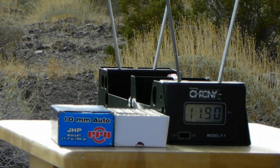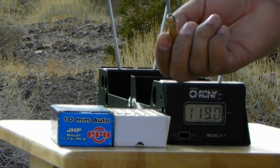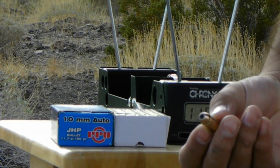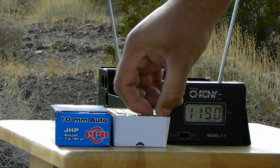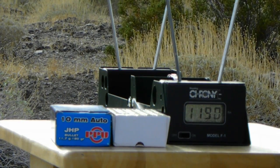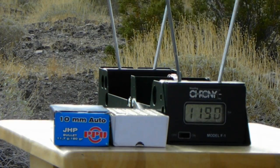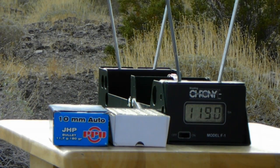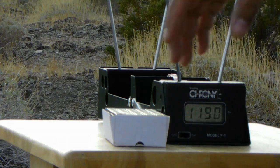Next we have the PPU ammo. This is a 180 grain jacketed hollow point. It's a different looking jacketed hollow point — it's flat on top, never really seen one quite like this. The manufacturer claims 330 meters per second, which converts to about 1,082 feet per second. We'll see what's more correct: the 1,082 or the 995.